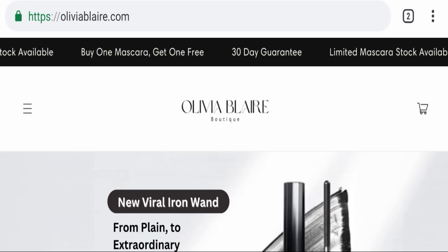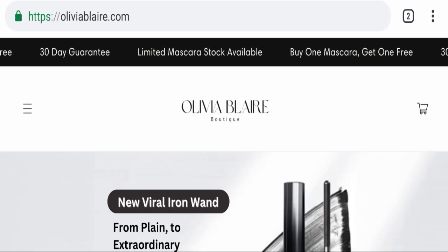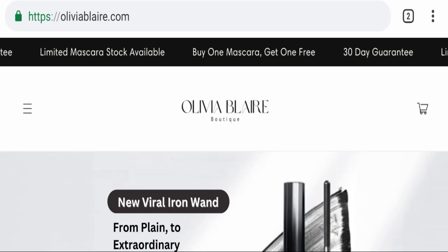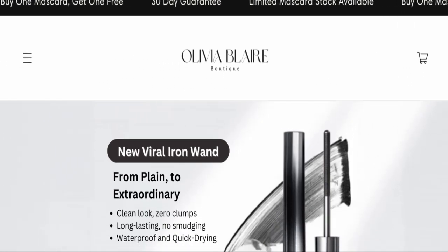Hello everyone and welcome back to my YouTube channel, Scam Advice. Today's video is about Olivia Blair mascara review. We are going to provide you with an unbiased review in this video, so please stay connected with us. If you are going to buy any product from this website, please do watch this video.